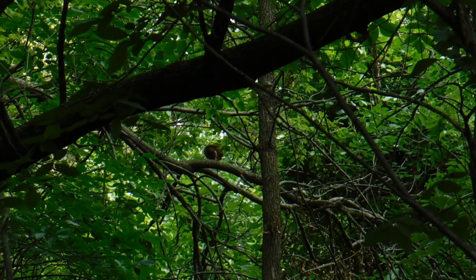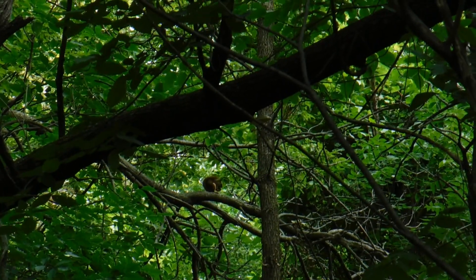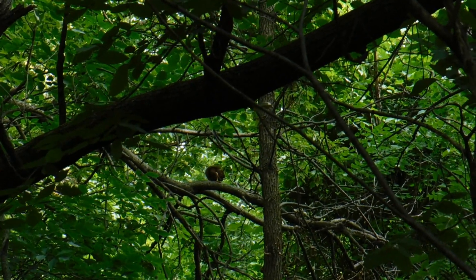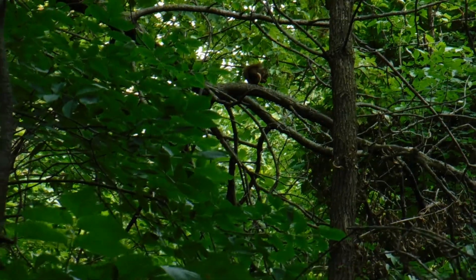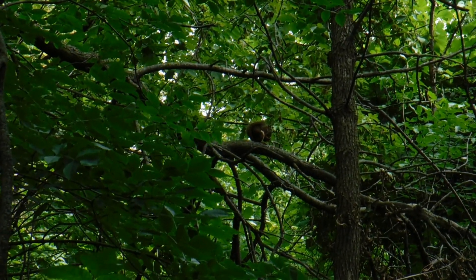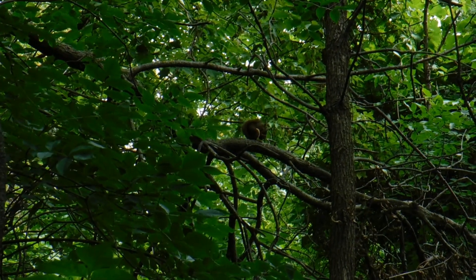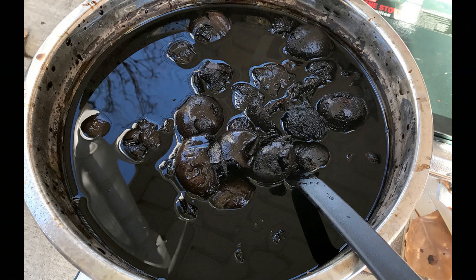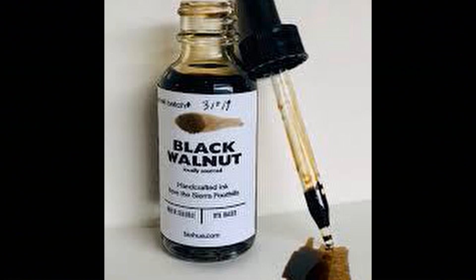If the squirrel isn't going to stash the nuts for later, then it's going to start working on the nut that it has. First thing it's going to do is remove the husk. That's what you're finding on the sidewalks or the boardwalk at the Nature Center. And if you've ever handled the husk, you know it stains. People actually use that husk part to make dyes and for inks.